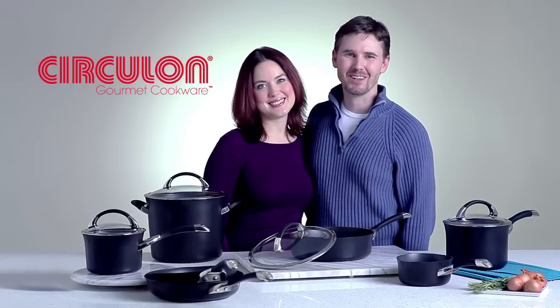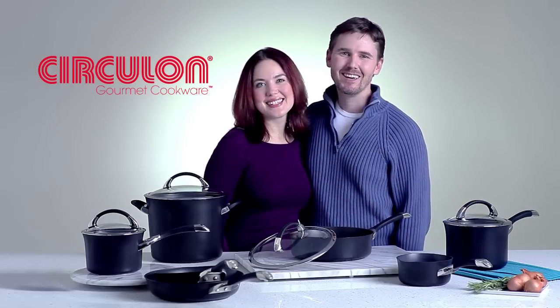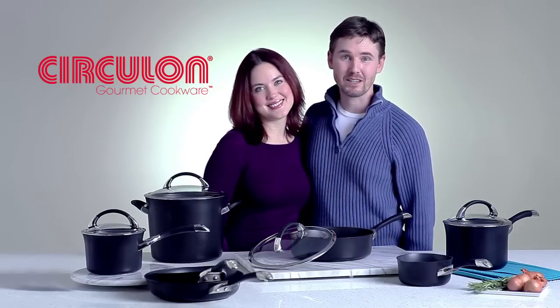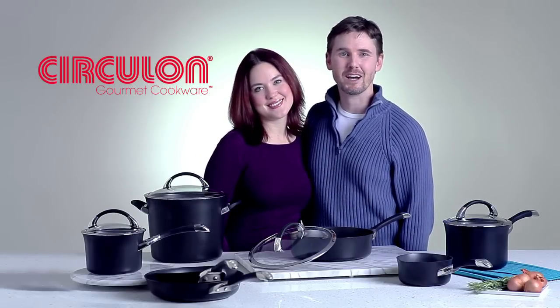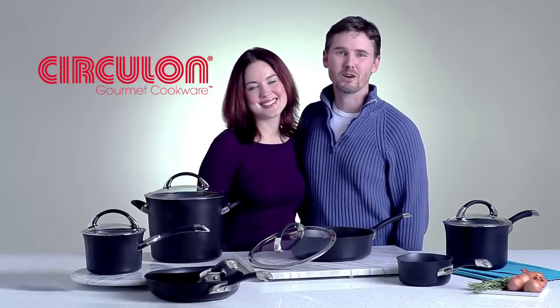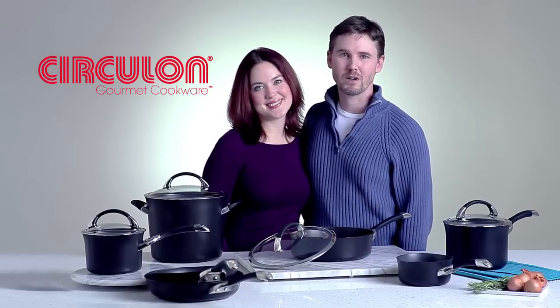Hi everyone, it's Dan from Circulon and my wife Jennifer. Hi. When we started dating, we really didn't have much experience with cookware. Luckily, I work for a cookware company, so when we got engaged, I had plenty of experienced people around that could help answer our questions and help us make the right cookware decision for us.